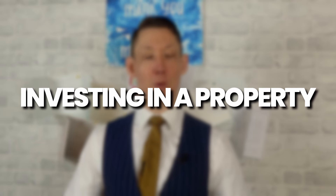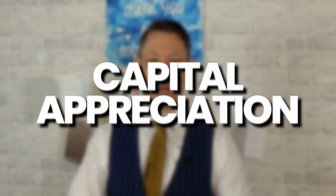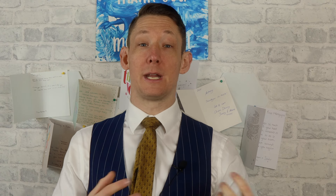If you're really excited about investing in property, generating a passive income and also looking for capital appreciation, you're really going to want to find out how to get yourself prepared financially and what needs to be done to make the process a lot easier when you do find a property.